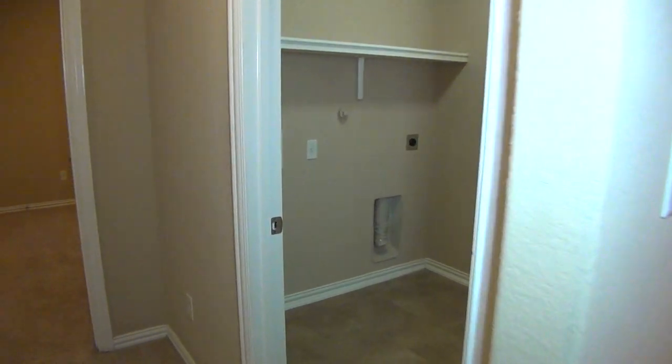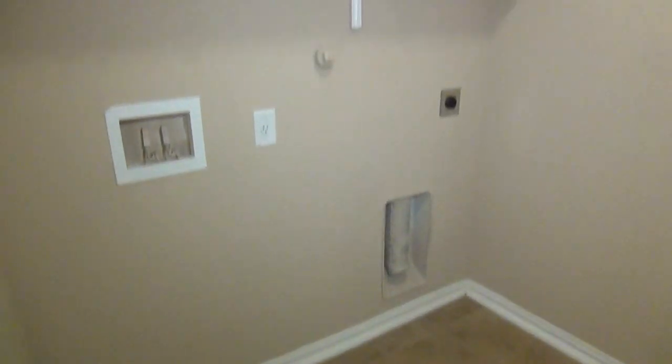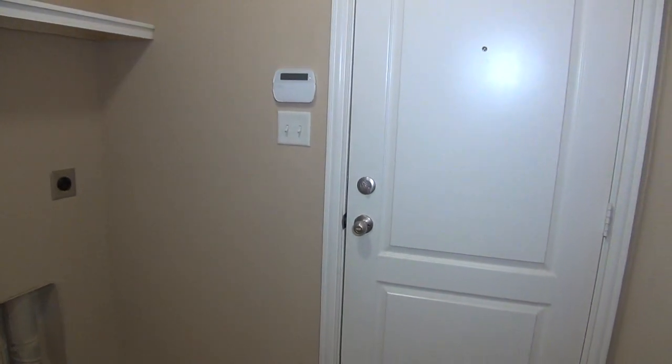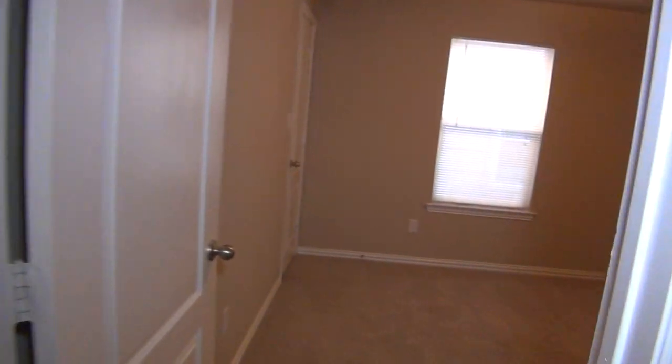Here we have the utility room with the washer and dryer hookups, and it has a door to the two-car garage. It looks like it is pre-wired for security — it may have a working security system, but at the very least it's pre-wired.